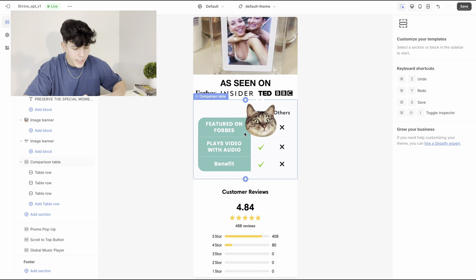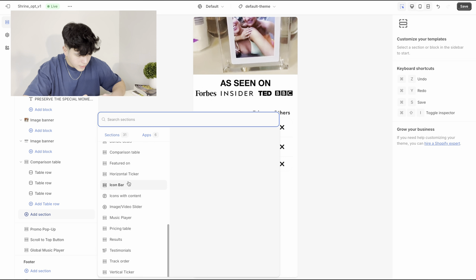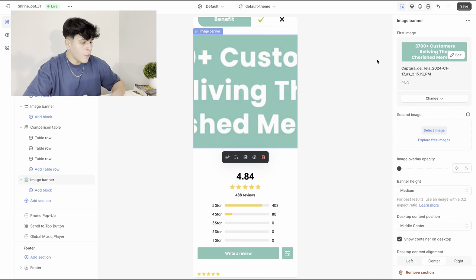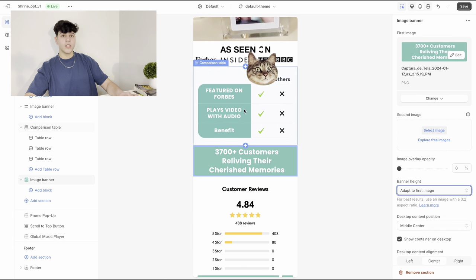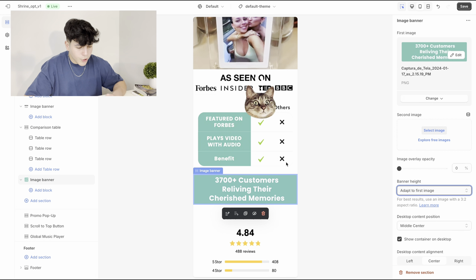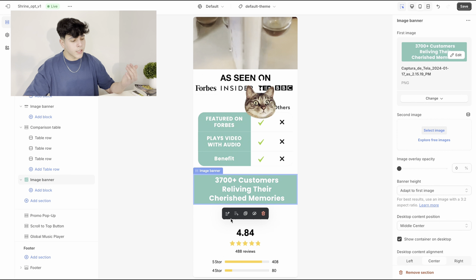Next, add another image section and add a picture like this — I literally created this on Canva, wrote some customer testimonial text, took a screenshot, and added it here. I'm only doing this because it gives more credibility to your store, showing that a lot of people have bought the digital frame and had a really good experience. Just make sure you have that to give a little bit more trust to your product and your store.